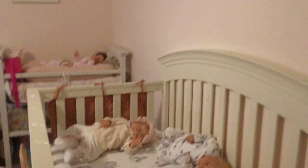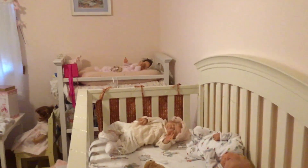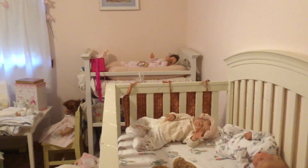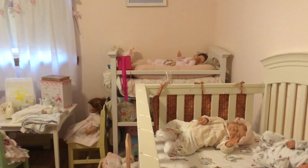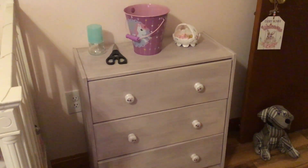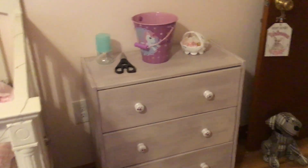Now in here I have a crib and a changing table, and if I could find a nice baby bureau or a baby bureau that's a changing table, then I could get this changing table out of here. There's this bureau here which is lovely but it's got a musty smell to it, and I have a closet here.